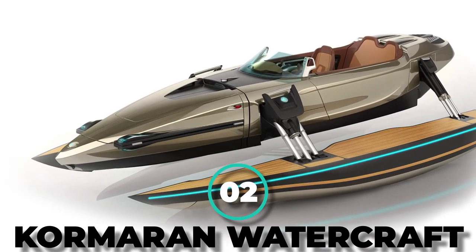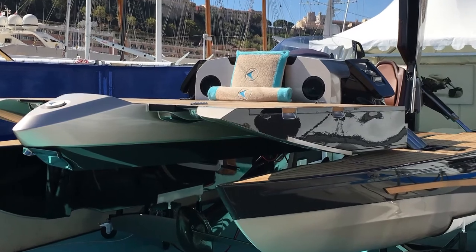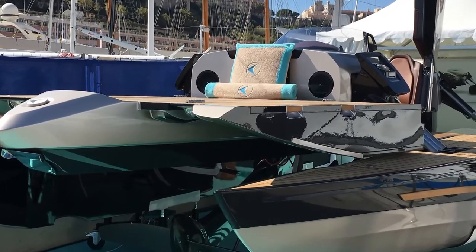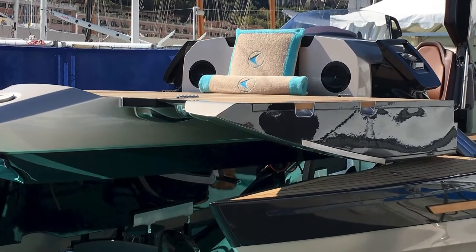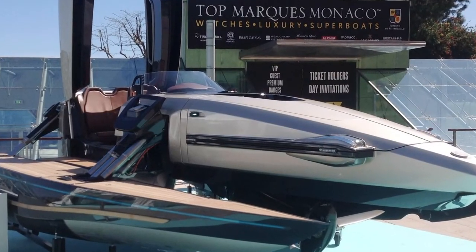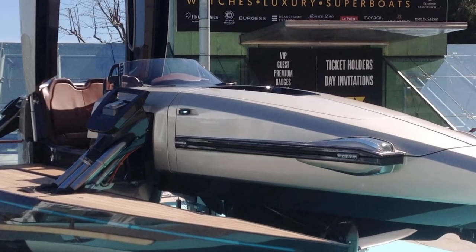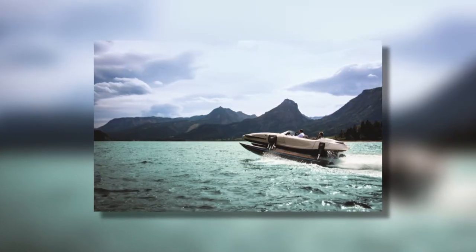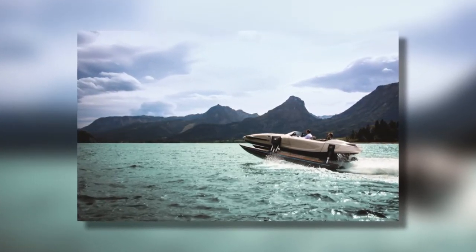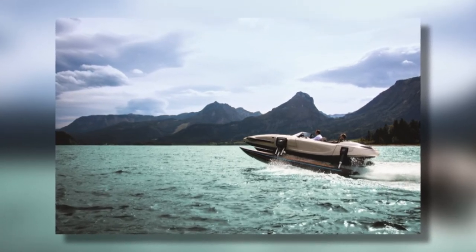Number 2: Kormarin Watercraft. We didn't think that a boat would find its way on the list, but what do you know? The Kormarin is a true sight for sore eyes. Winning awards for design and innovation and being featured at the Dubai International Boat Show, the Kormarin Watercraft is our chosen water transformer. It can change its shape four times: from driving to gliding, all the way over to flying, and finally — breathtaking.